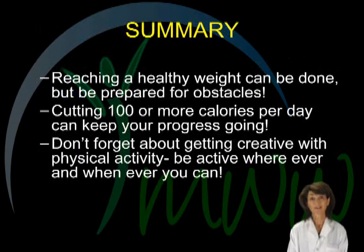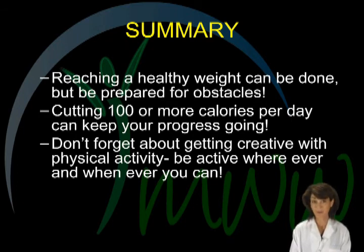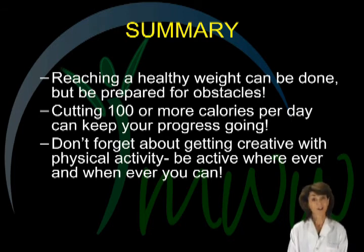In summary, we have just reviewed fifteen more effective ways for you to unpack those pounds. Reaching and maintaining weight can be done with simple and consistent changes. Cutting one hundred calories a day or more can keep your weight loss momentum going without sacrificing normal life activities. And of course, adding in more physical activity to your life certainly will accelerate your progress and keep that lean muscle mass that looks great and makes you feel strong and healthy.